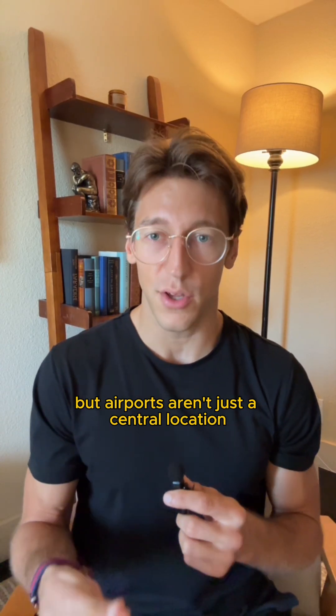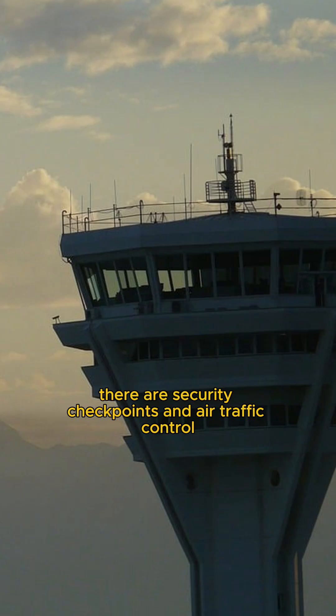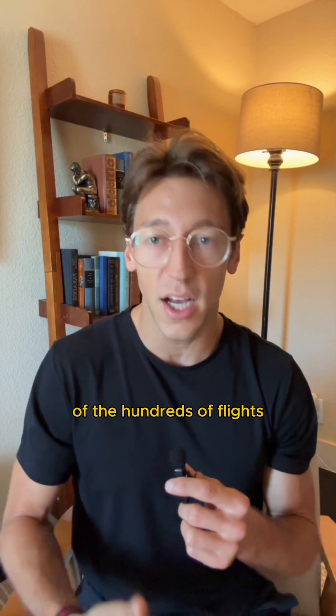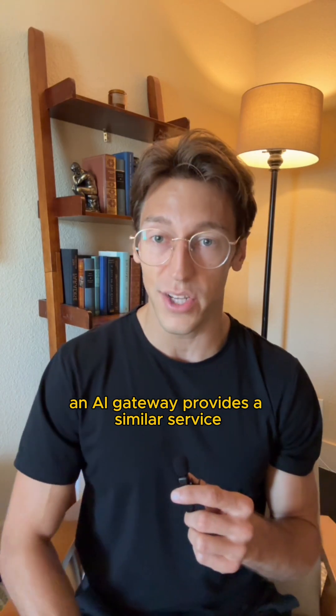But airports aren't just a central location for planes to land. There are security checkpoints and air traffic control that bring order to the chaos of the hundreds of flights and thousands of passengers passing through every day. An AI gateway provides a similar service.